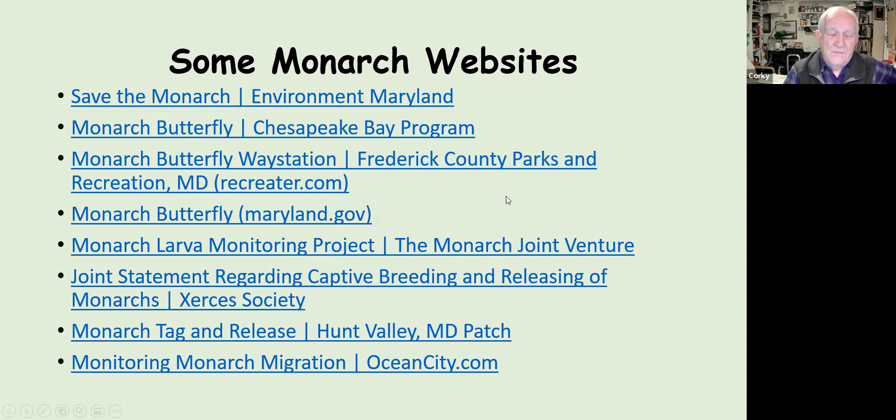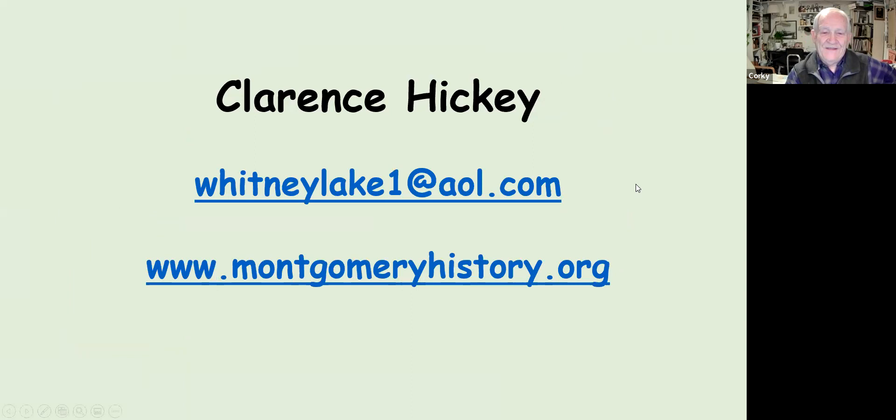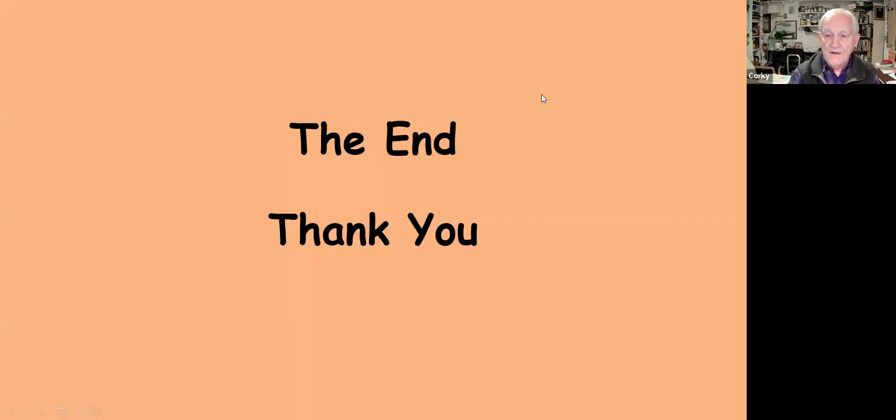I've given Dottie some websites where you can get information about local Maryland monarch programs. You can also visit monarchwatch.org to learn from the experts and potentially participate in their citizen science program. My contact email is whitneylake1 at aol, and the Montgomery County Historical Society is sponsoring tonight's talk, which I do entirely as a volunteer.